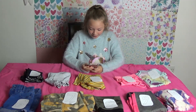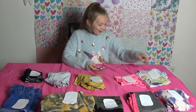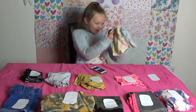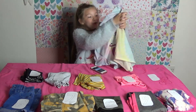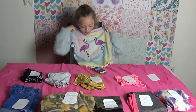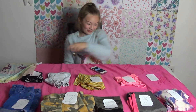Hey Siri, pick a number between 1 and 5. Siri picked number 5. It's got flamingos. Oh my gosh, it's tie-dye as well. Hopefully this will go well with the bottoms I choose. That is actually really pretty.